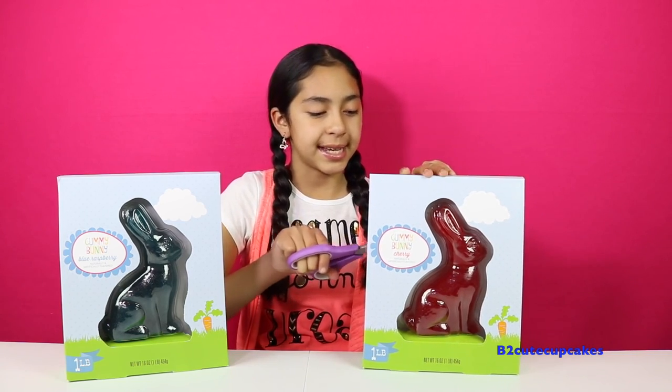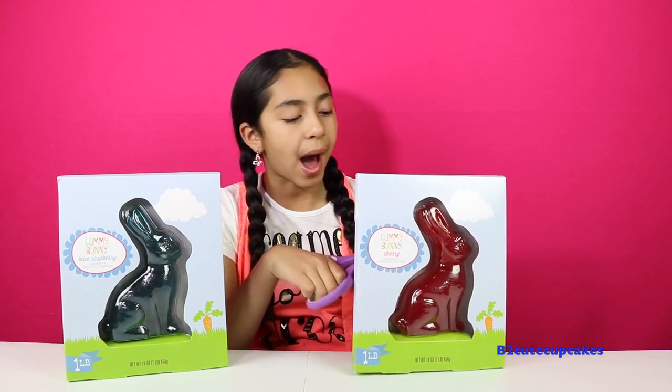They're huge and they're one pound each, and they come in this cute box.